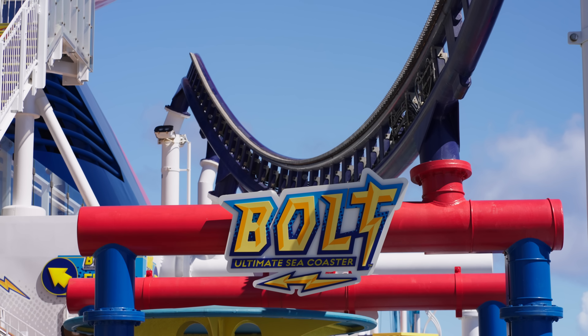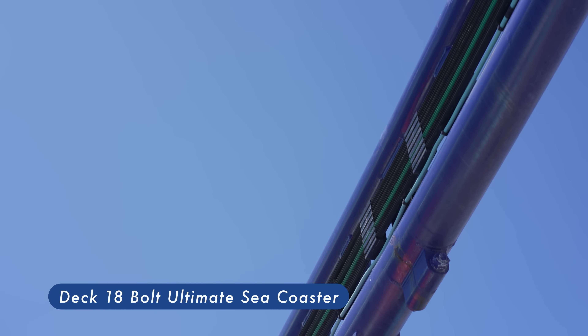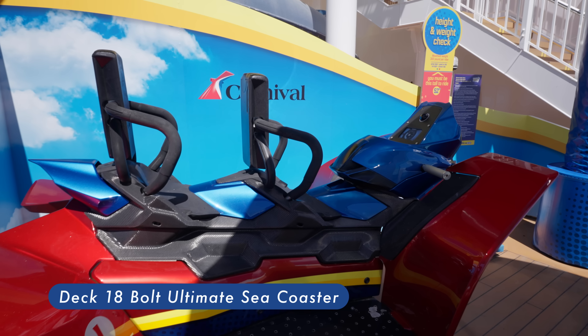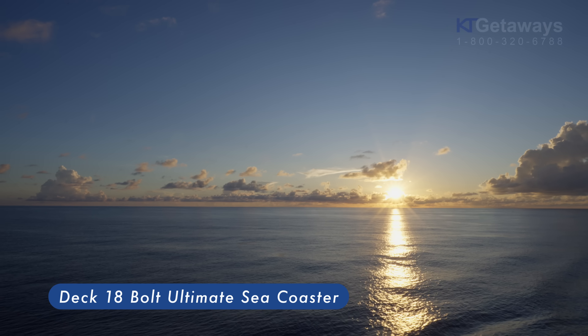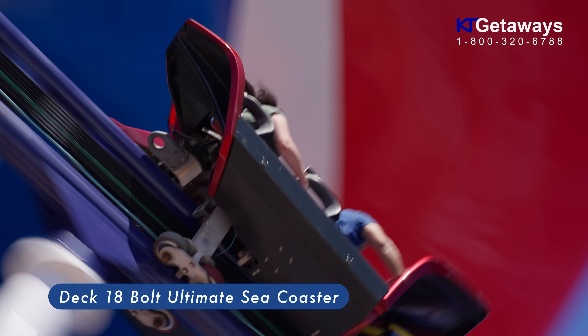This ship has the first roller coaster at sea — Bolt, the ultimate sea coaster. Strap in and zoom your motorcycle-style speed machine around an open-air course high above sea level, plus some amazing 360-degree ocean views. This ride isn't included and will cost $15 per person.